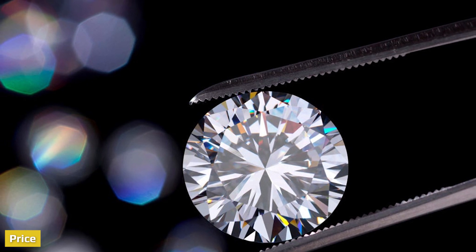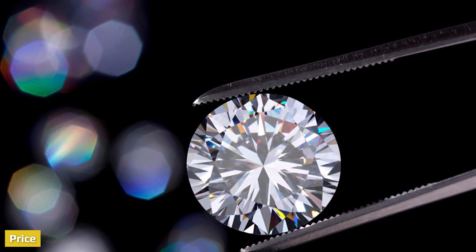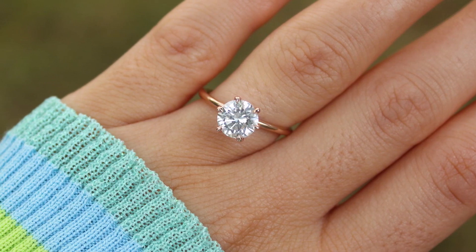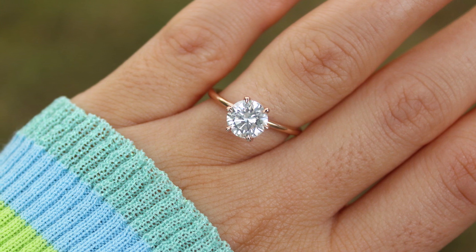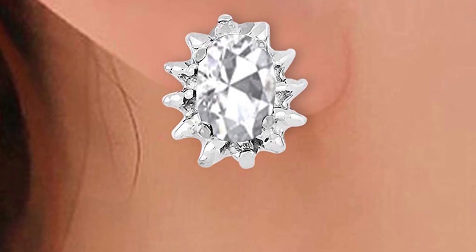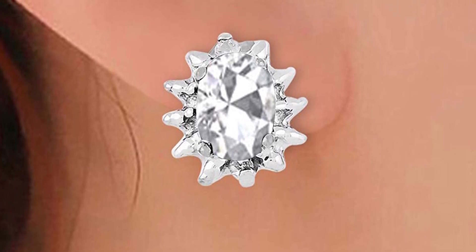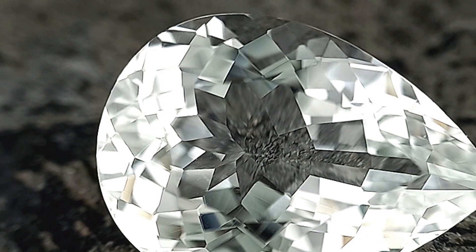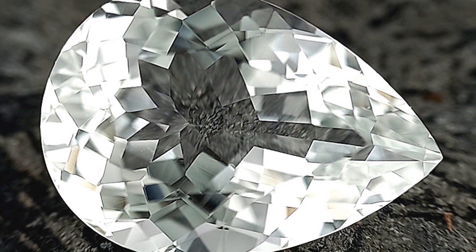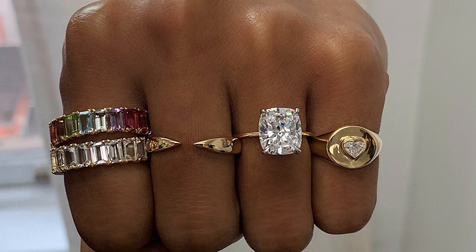The price difference between lab-grown diamonds and white topaz jewelry is significant. Lab-grown diamonds are usually around 40 percent less expensive than mined diamonds of the same quality — if the mined diamond is $8,000, your lab diamond would still be around $5,800. White topaz is a very affordable semi-precious gemstone; you can get them for around $5 per carat, increasing to around $26 per carat as they reach beyond three carats, as larger stones are harder to come by.